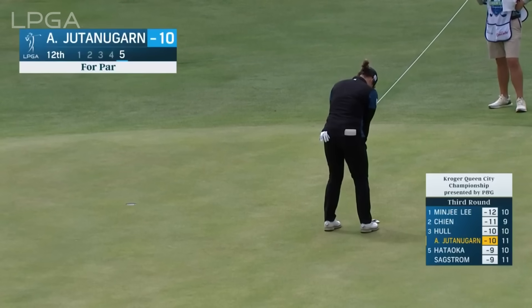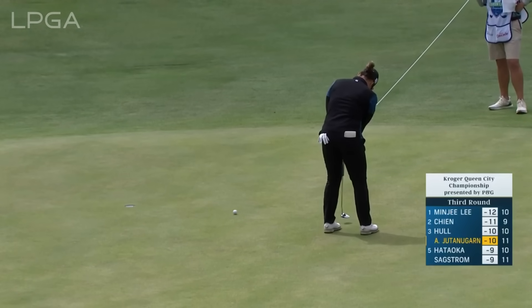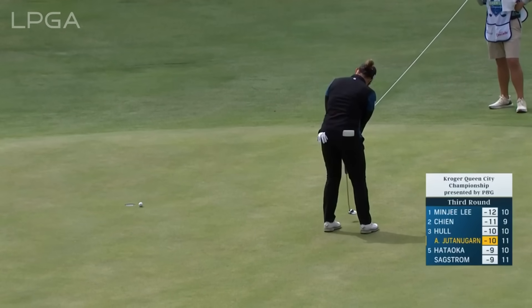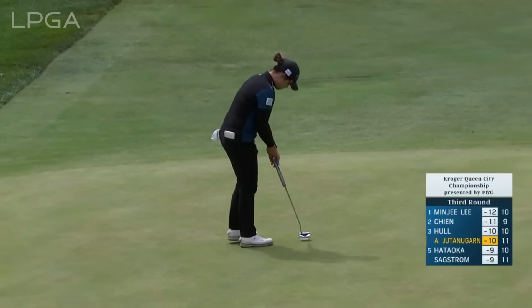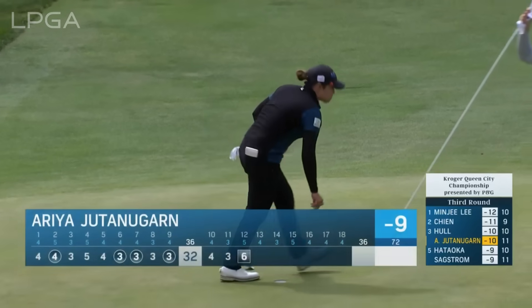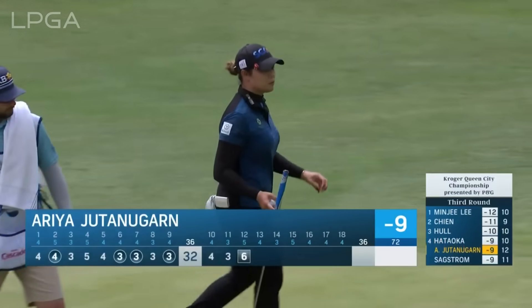Mary Jatanagarn was greenside in two here at the par 5, 12th, but this for par. Oh boy, that really blunts her momentum.